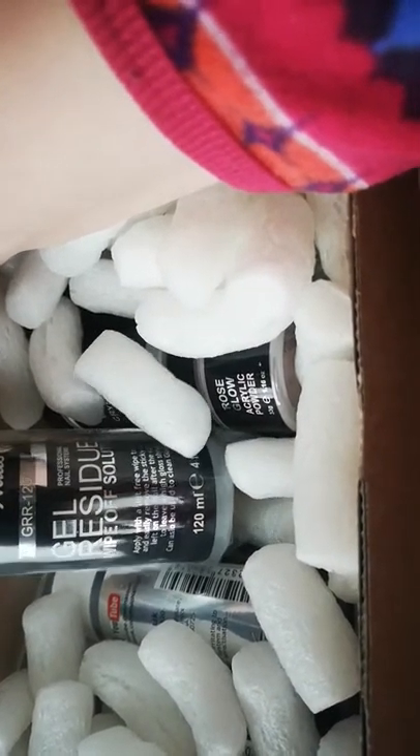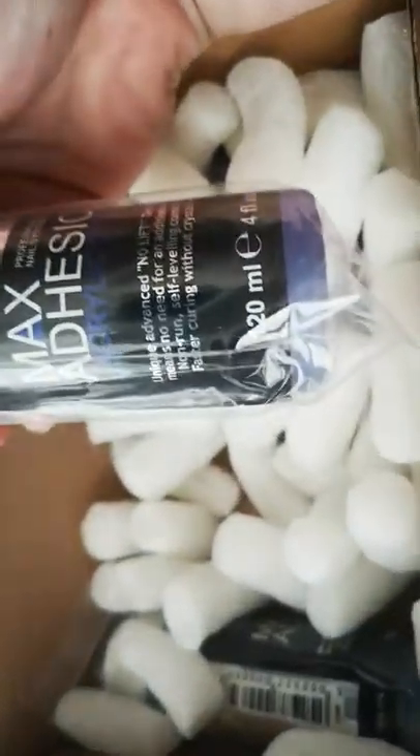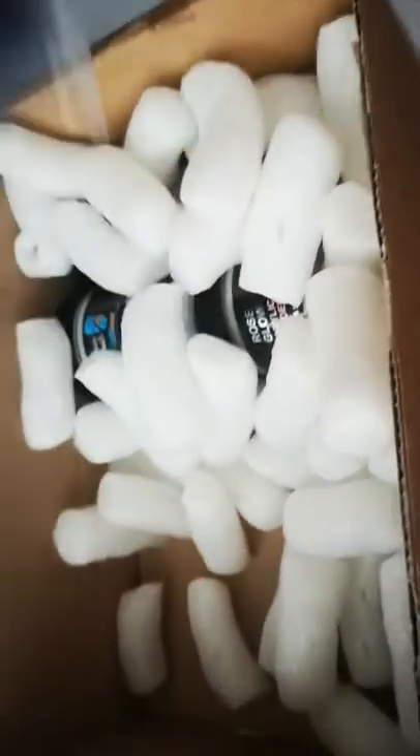So this is gonna be so hard. This time around I got some gel residue wipe off solution — I got 120 ml. I got some more max adhesion because it is mint, basically, and then some more max adhesion again because it's mint. I'm still yet to try the medium and the max one.